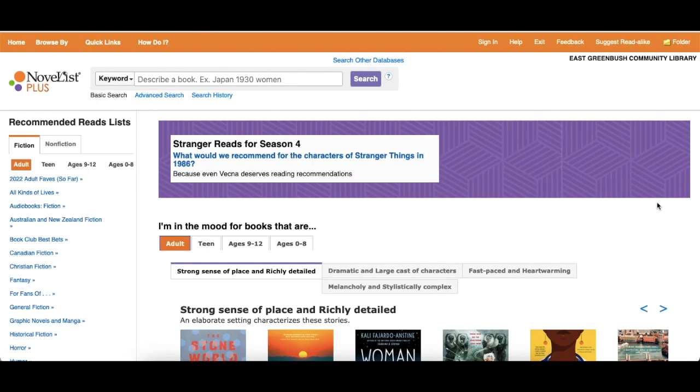This is the Novelist homepage. Here at the top of the page, you can see a search box. This is the best tool to use if you're looking for a specific author or title, or you know exactly what you're looking for. If you click on the drop-down box, you can search by keyword, title, author, series, or narrator.